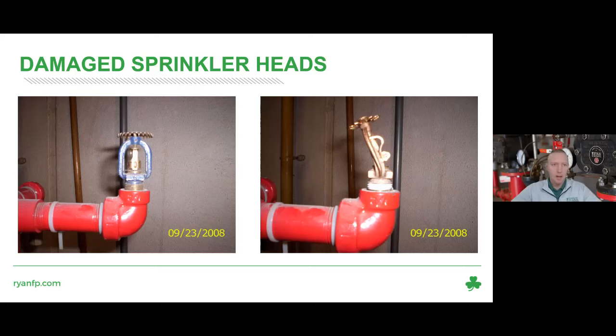Damaged sprinkler heads can mean a lot of different things. In this example, a head was in an in-rack system and got hit by a forklift lobe, bending the sprinkler out. Damage can also be a bent deflector, bent arms, something missing, or no liquid in the bulb anymore. Depending on severity, a damaged head is considered an impairment or critical deficiency and needs to be addressed.